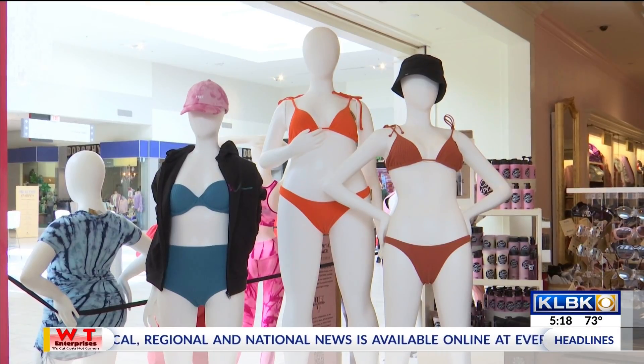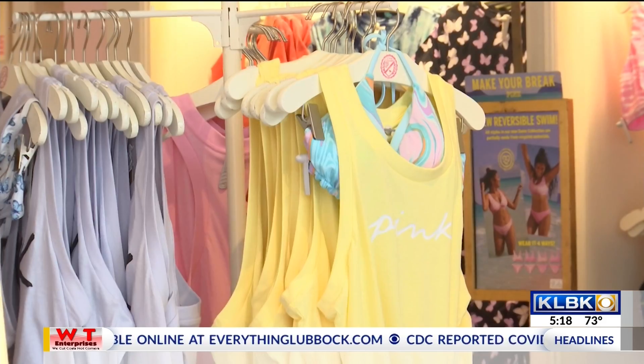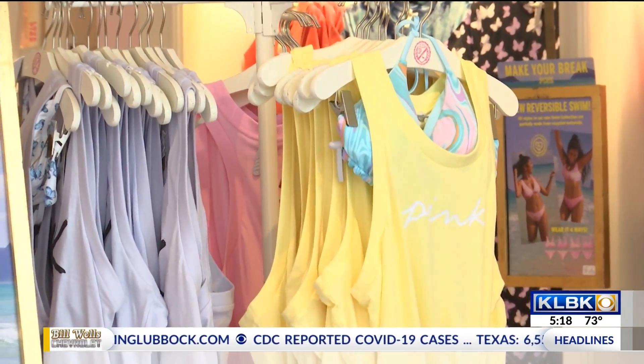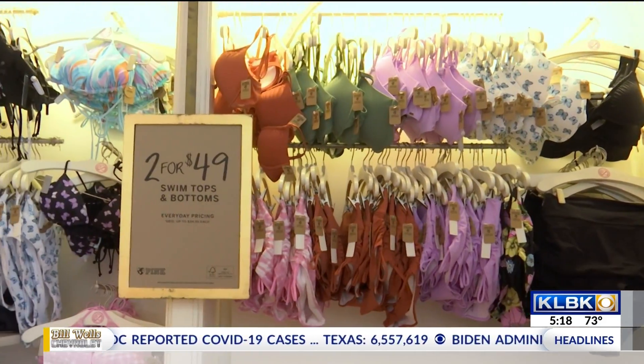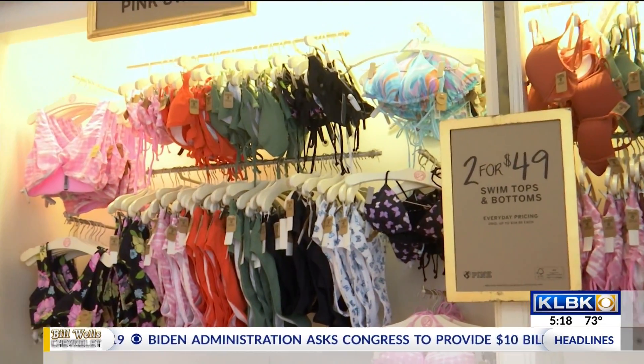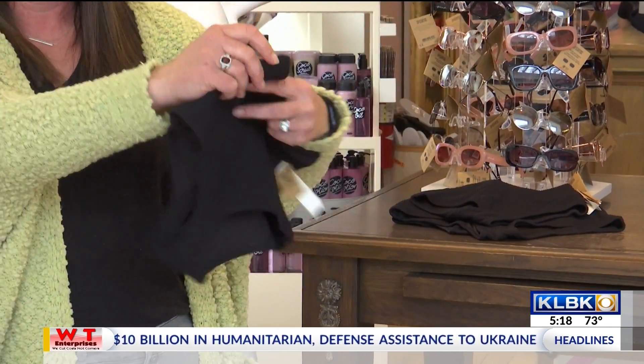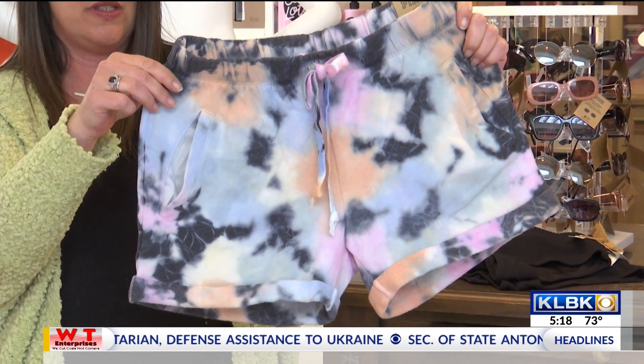They are doing fabulous deals on a pretty regular basis as we move into this new season. Coming up this weekend, all of their leggings are going on sale to make room for all of your fabulous new spring looks. Pink is the place to be as you prep for the new season and spring break, and to get some really great deals on leggings that you'll probably get another chance to wear in West Texas.